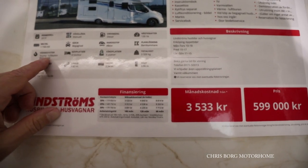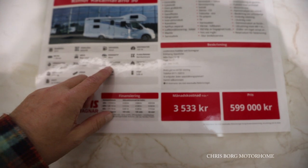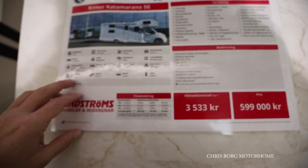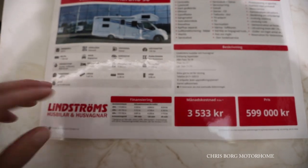It has air heating and six berths — you can travel six people in it. The total weight is 3500kg, and the weight of the vehicle is around 3000kg, so you have a payload of 500kg.